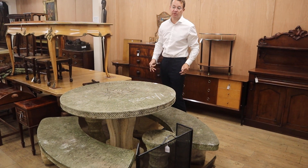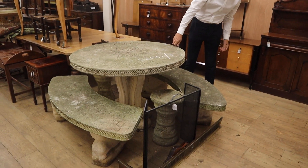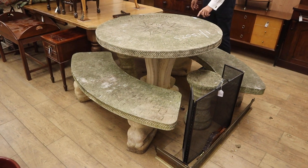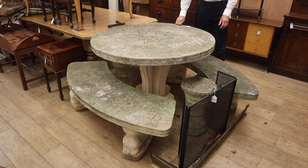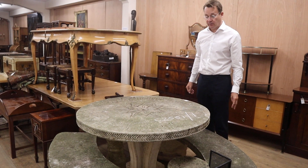Autumn is sort of slowly approaching but we've still got plenty of garden-y sort of items for you, including this circular composition stone table with the benches. Lot 889, that's at £200-300. It's got a hole in the middle for your umbrella, which I guess soon will be to keep the rain off rather than the sun.